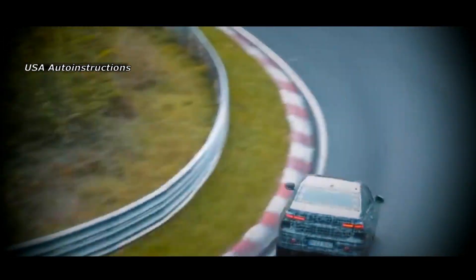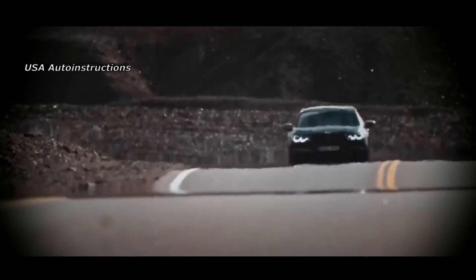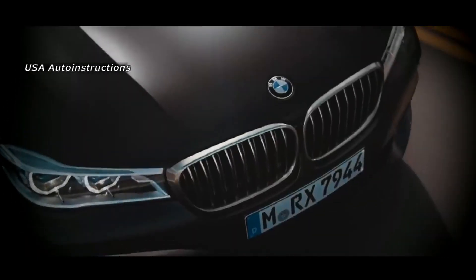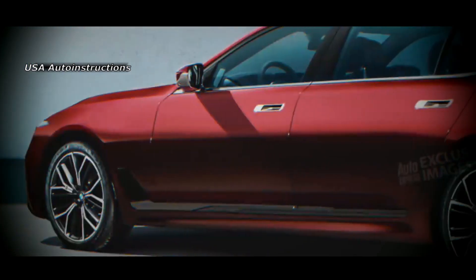The rear seats of the BMW 7 Series 2023 will be supplemented with heating, ventilation, and massage. In addition, the manufacturer for the first time implements in its production model the function of automatic driving on the highway. This technology was supposed to debut in the SUV iX, but it was decided to reserve it for the flagship sedan.